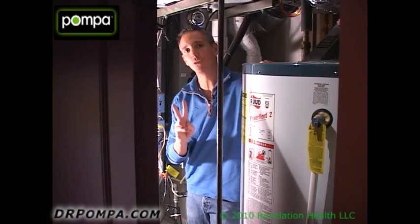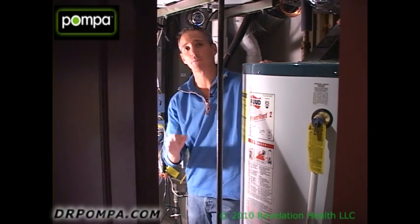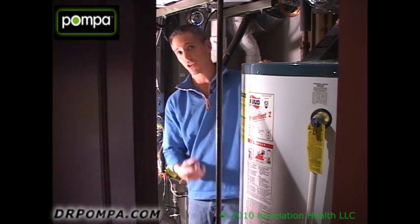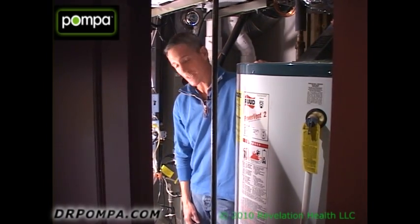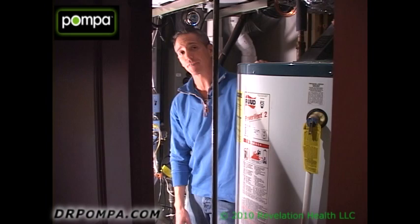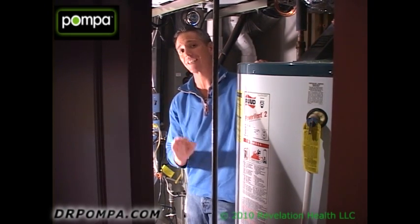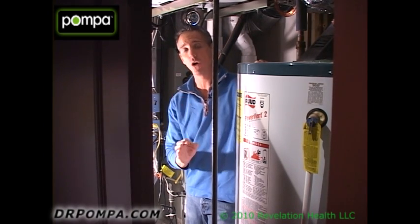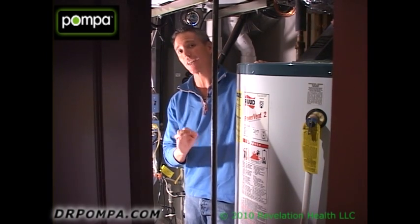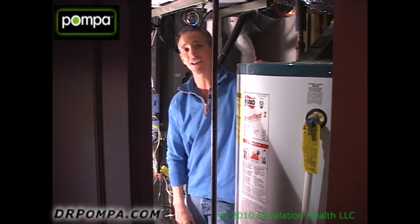Hi, I'm Dr. Pompa. This is actually part two of a two-part series on how to make your home safe. In part one, we talked about how to have safe water, which is a critical component to good health. Part two resonates very deeply with me because I myself was chemically sensitive and I treat a lot of chemically sensitive patients. The EPA estimates that your air quality in your home is seven times more toxic than the worst day in the city of Los Angeles.